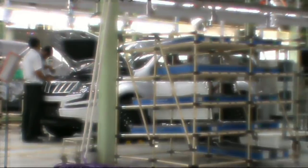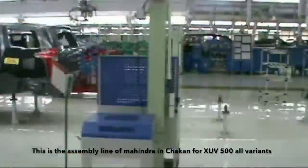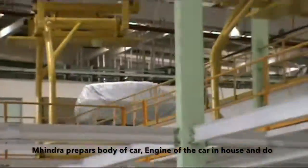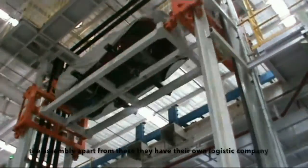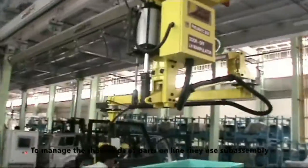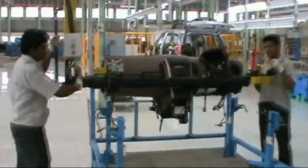Now let's see how it's done in Mahindra and Mahindra. This is the assembly line of the Mahindra XUV500 in Chakan for all variants. Mahindra prepares the body of the car and the engine in-house and does the assembly. Apart from these, they have their own logistics company to manage over 1,000 parts.